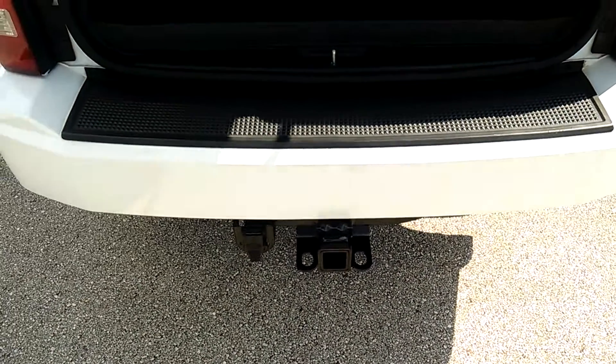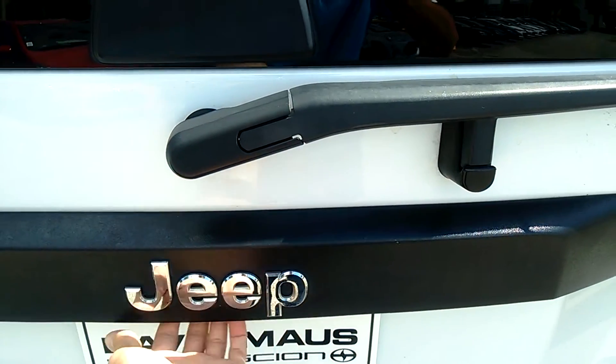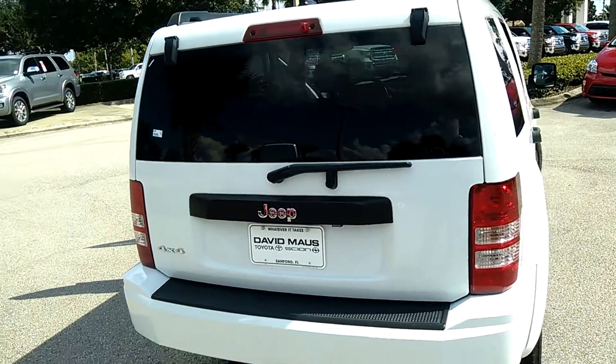You have your trailer hitch as well as the connector for the trailer. What's neat is this rear window here opens up from the key fob — it's got keyless entry.